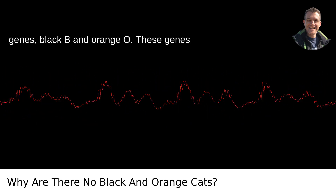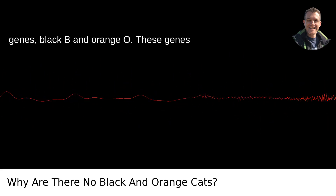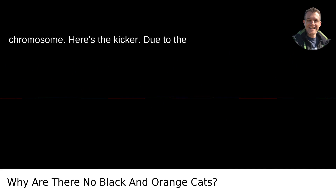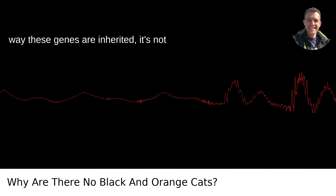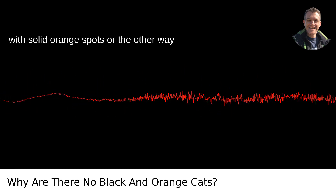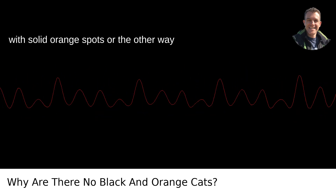Cats have two main fur color genes: black B and orange O. These genes are sex-linked and carried on the X chromosome. Here's the kicker — due to the way these genes are inherited, it's not possible for a cat to be a solid black with solid orange spots, or the other way around.